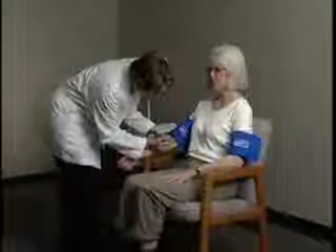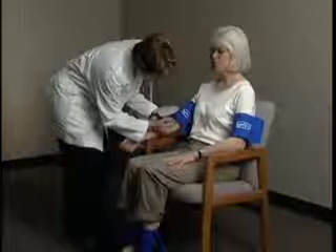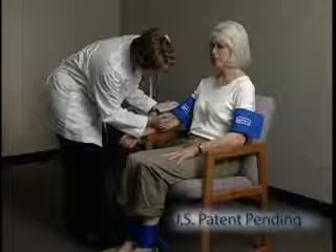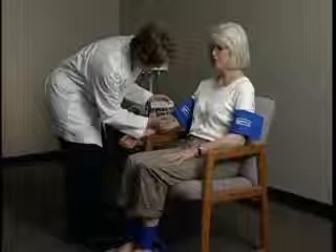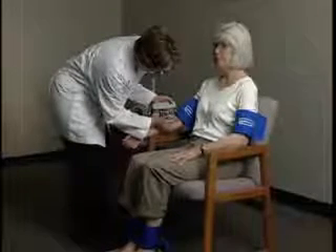With this system, you can perform a convenient method for completing the ABI while the patient is sitting. The seated ABI is revolutionary. Now for the first time, patients who are not able to easily lay in the supine position can sit in a chair for ABI measurement.